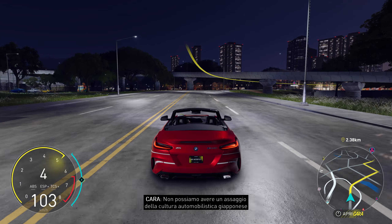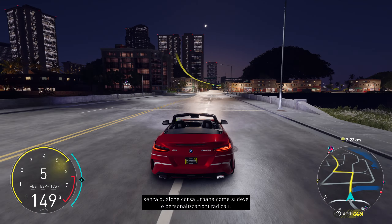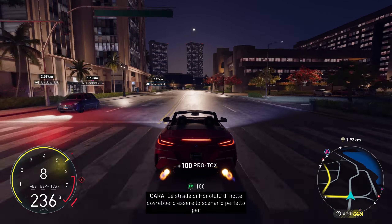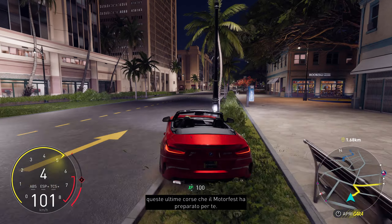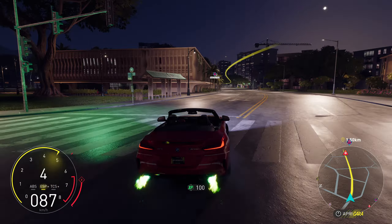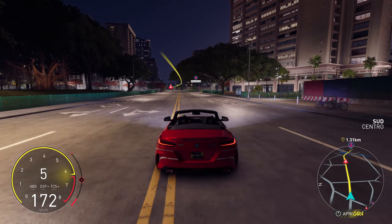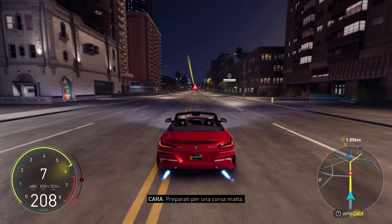We can't really get a taste of modern Japanese car culture without some proper urban racing and seriously modded customs. The streets of Honolulu at night should set the perfect stage for these final races Motorfest has prepared for you. Prepare for a wild run!